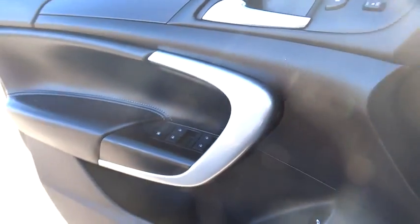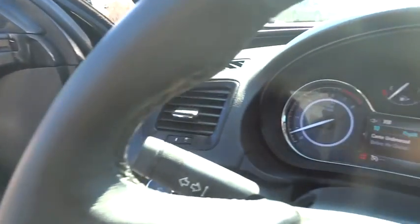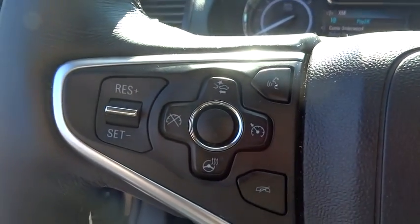Remote engine start, leather wrapped steering wheel, Bluetooth, power steering, adjustable steering wheel, keyless start, aluminum wheels, floor mats, four-wheel disc brakes. Come take a test drive today.